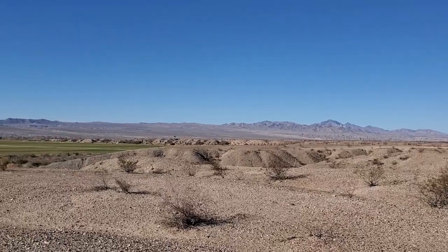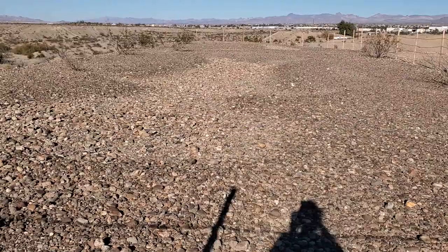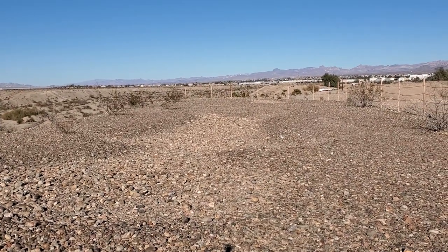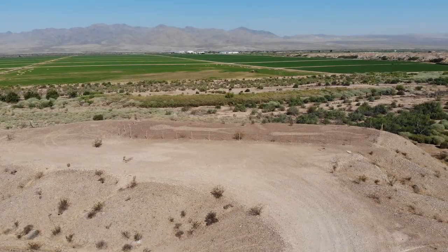The Mojave Twins are a pair of geoglyphs located along the Colorado River in Fort Mojave, Arizona, sometimes referred to as North America's Nazca Lines. From this view on the ground, they would be easy to miss — you can't even really tell there's anything there. These gigantic figures can best be seen from the sky above.